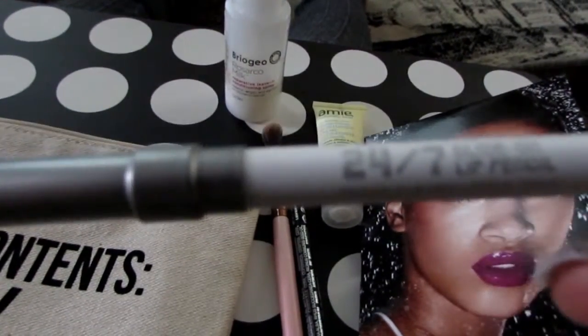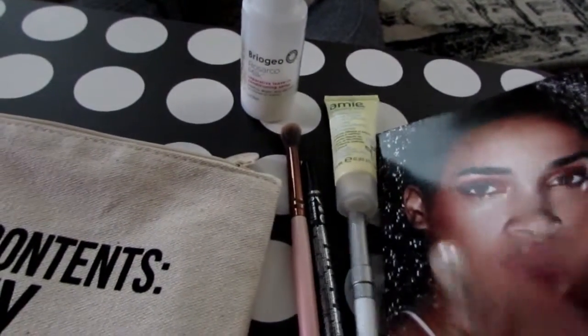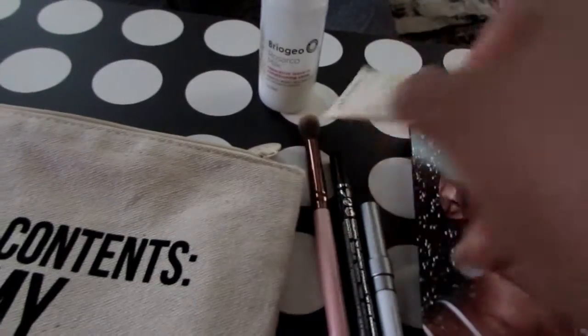That also came with this 24-7 Ozone Lip Pencil to fill in any fine lines in your lips and things like that so that your lipstick goes on super smooth.